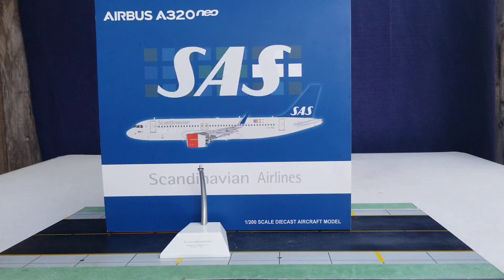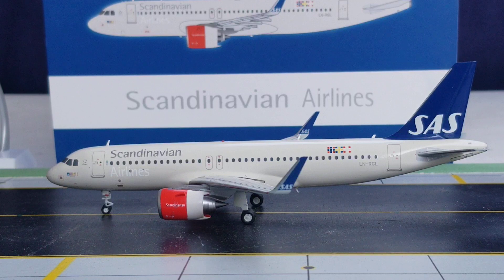With all that information out of the way about the history of SAS Scandinavian Airlines System, the box details, and the model stand, with no further ado, here is the model — check it out! Here it is: the JC Wings SAS Scandinavian Airline System Airbus A320neo new engine option aircraft featuring the sharklets in 1:200 scale.